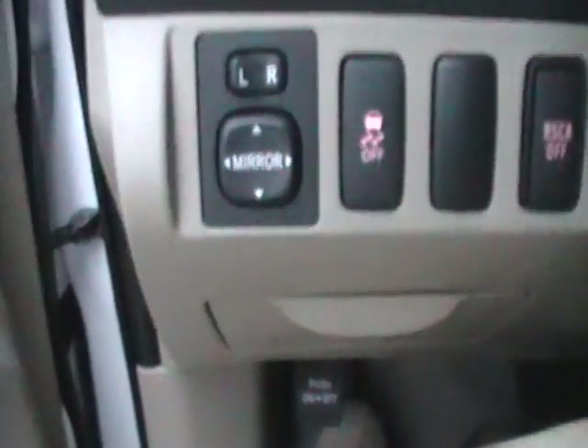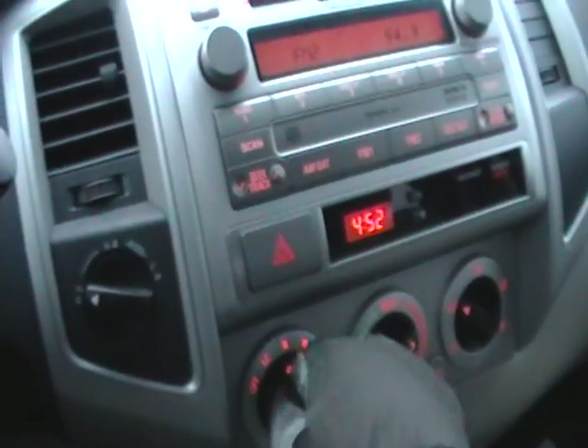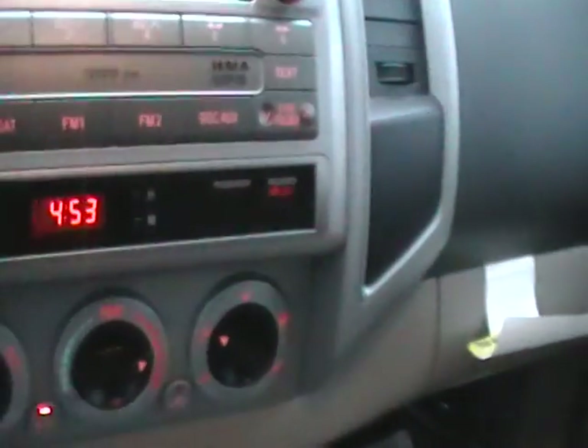This one has the beige interior, not the silver — probably not my favorite; I prefer the silver, but there are people who like the beige. You got your mirror, traction control, and power controls. Cup holders are staggered, which is a nice little place to put things where they don't slide around. More cup holders too. It's getting really grainy now because we're losing the daylight. There's your climate controls and clock.